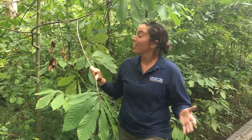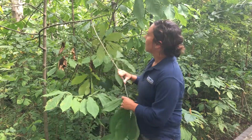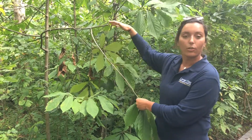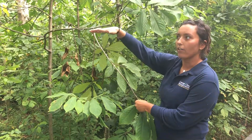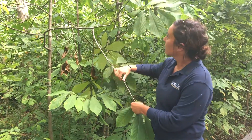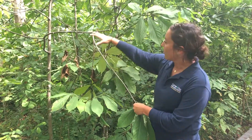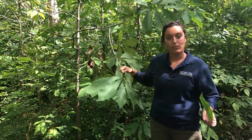Hey guys, we're out here today in the beautiful Central Park East Woods to talk about a really unique native tree known as the pawpaw. Pawpaws are commonly found within the understory of our woodlands, meaning they're not with the oaks and the maples, but they're found growing maybe 20 to 30 feet tall below those trees. This tree is often found in thickets like you can see here, and it's really easy to identify by a few key features.